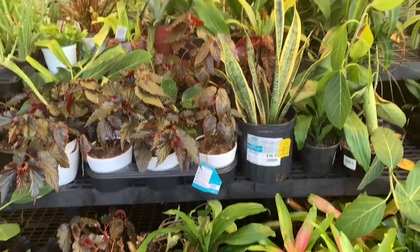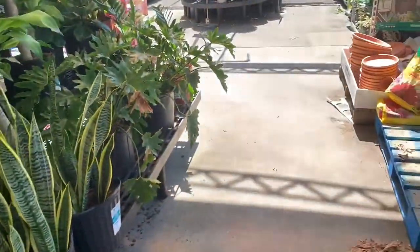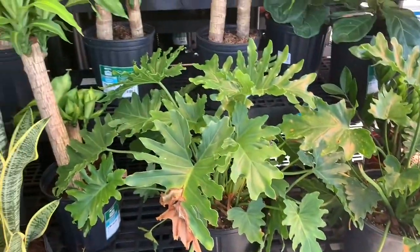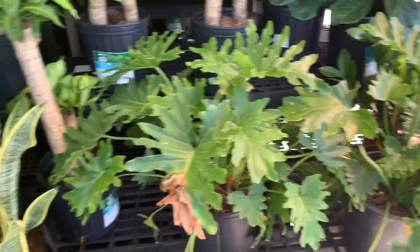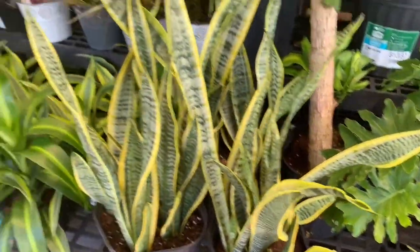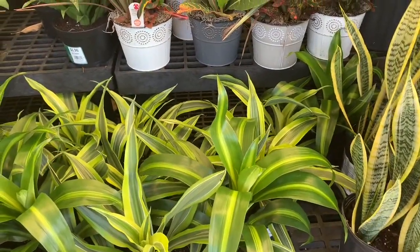Guys, we are at Walmart today — look at the plants! Here we have some philodendron selloums for $17, some sansevieria laurentii for $17, and some dracaenas for $7, which is an amazing price.